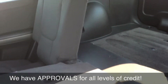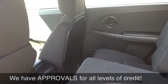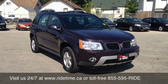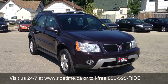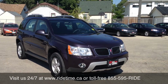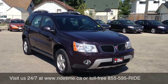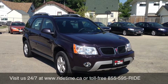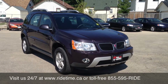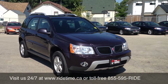Now I'll tell you how you can make this vehicle yours. As I mentioned, this vehicle qualifies for our credit program. There are three easy steps: if you have a valid driver's license, a job for at least a month, and make $14.50 an hour before deductions, then you're approved for a car loan. You can give us a call at 1-855-595-RIDE.